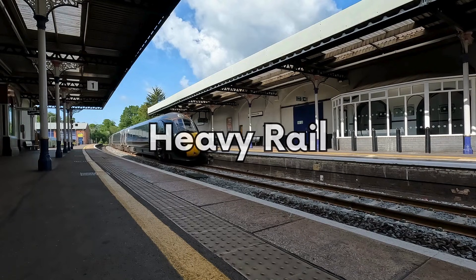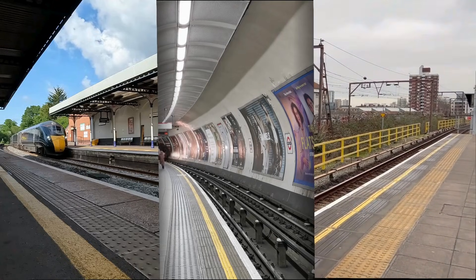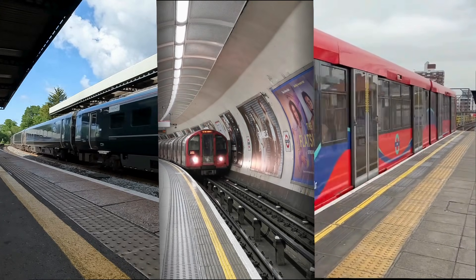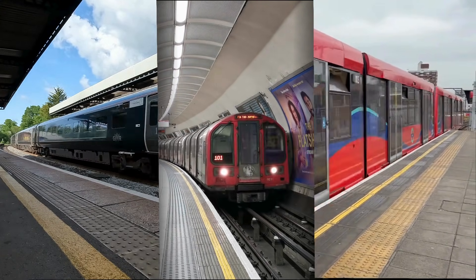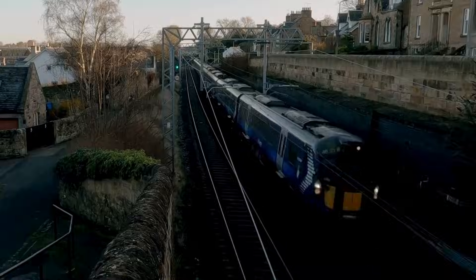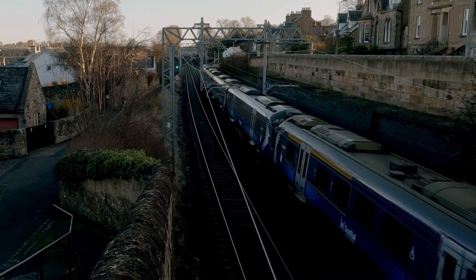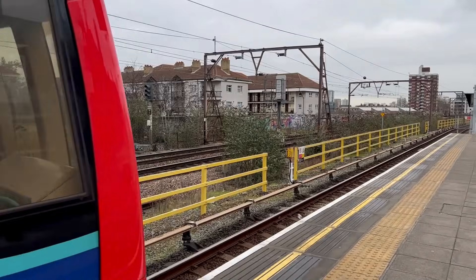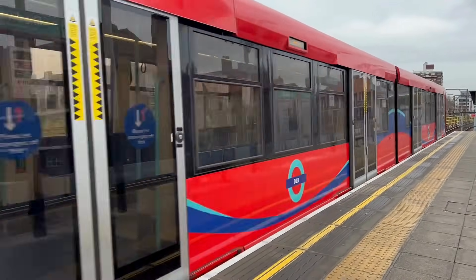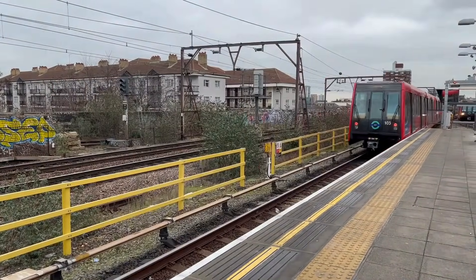Mainline. Metro. Light rail. Trams. They sound like simple labels, but in UK law they mean very different things, and those definitions shape everything from axle loads to fire safety. The Railways and Other Guided Transport System Regulations — ROGS — split the UK rail systems into categories that set the standards and requirements for operations and safety. That's why the Underground, the DLR, and the Tyne and Wear Metro don't always sit where you'd expect. So let's break down how the regulator draws the lines and what those categories really mean for engineers.